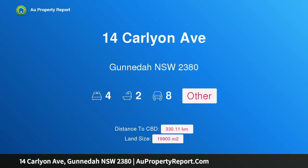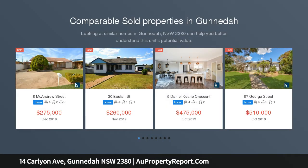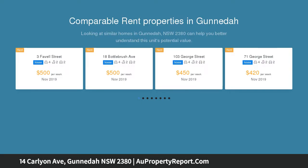Hi, I am glad to introduce property 14 Carlyon Avenue, Gunnedah NSW 2380. A horse owner's dream. This beautifully presented family home situated on 1.99 hectares has enormous value to offer the whole family.